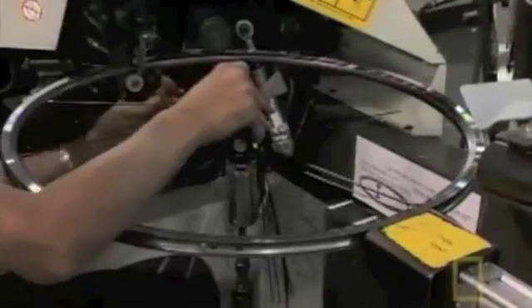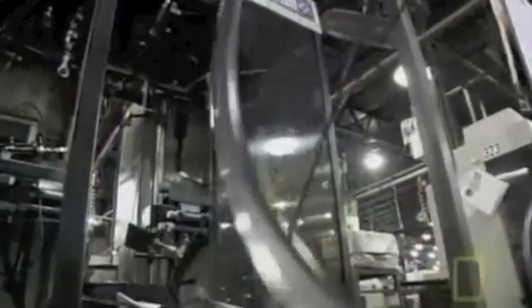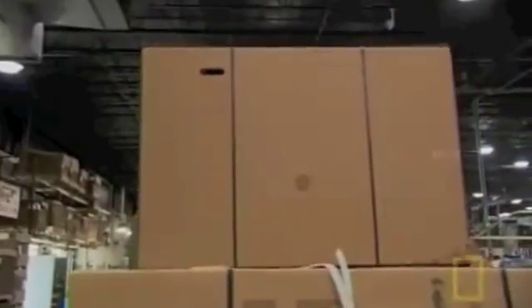The wheels are being built at the same time as the bikes run down the assembly line, right next to the bikes. We start with the hubs, install the spokes, attach the spokes to the rim, true them, lace them, and bring them up to tension. Then tires are mounted and they're ready to go into the box.